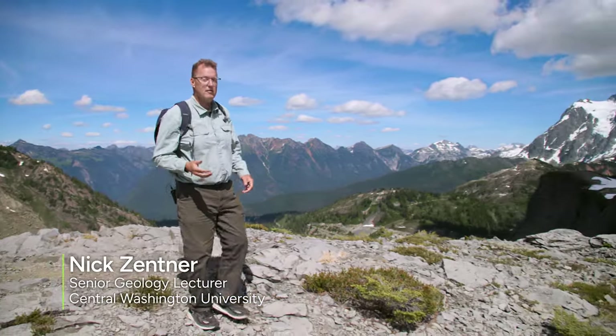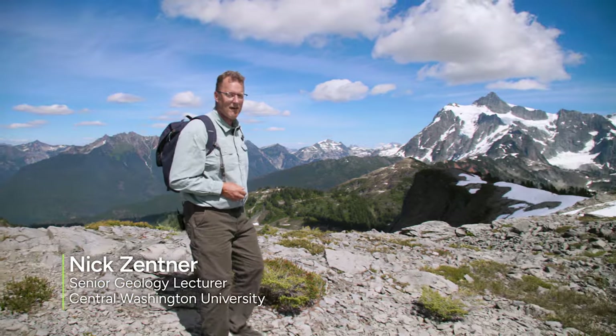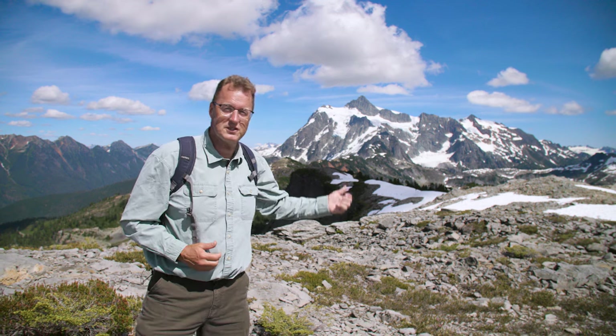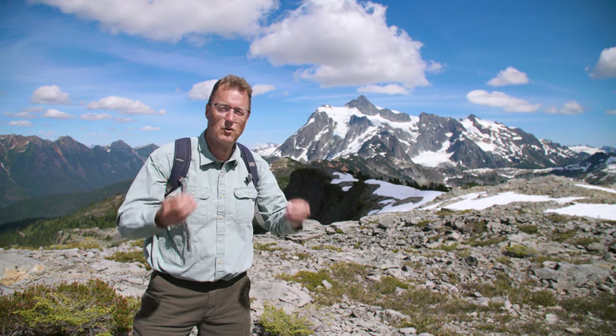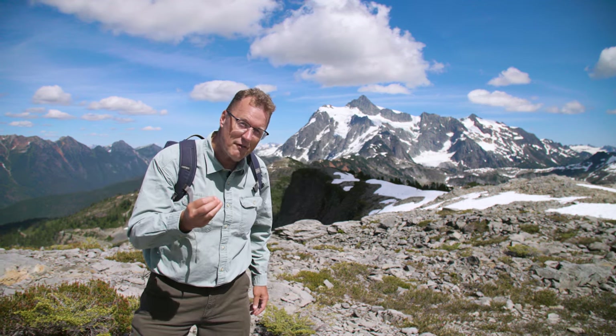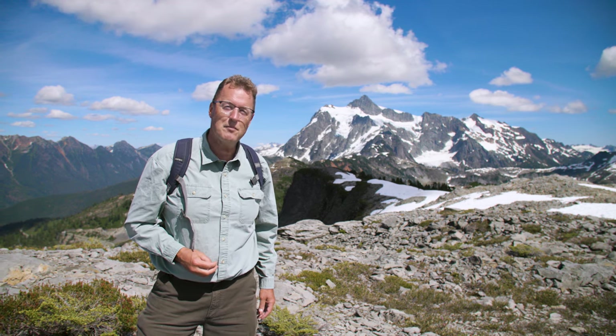If you've ever skied here at Mount Baker ski area, you probably know that mountain — but it's not Mount Baker. It's not a volcano. This is Mount Shuxon, made of green metamorphic rock, an entire mountain made out of this stuff. And the origin of those metamorphic rocks? The bottom of the ocean.